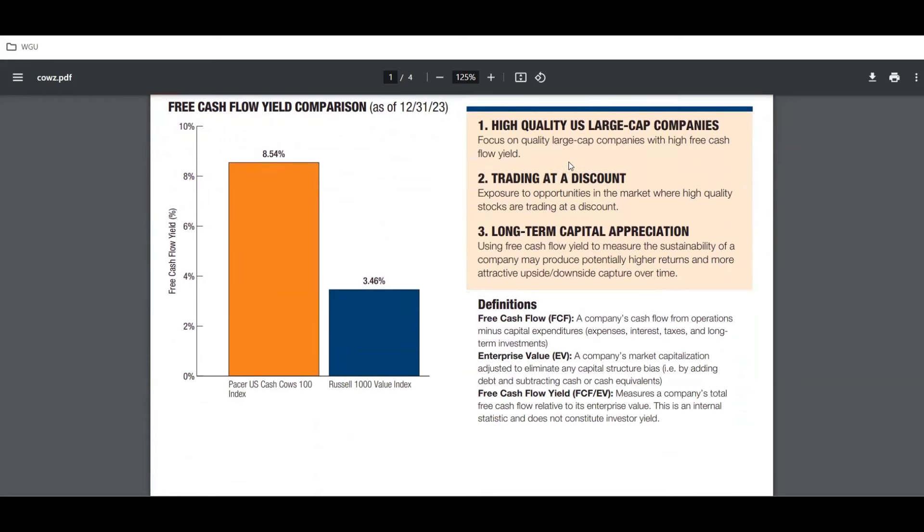They focus on quality large-cap companies with a high free cash flow yield — companies that trade at a discount and have long-term capital appreciation potential.